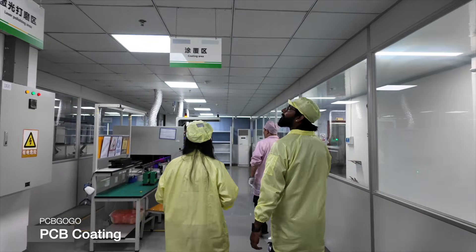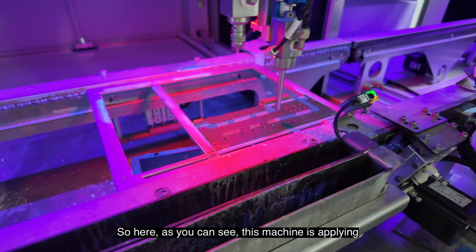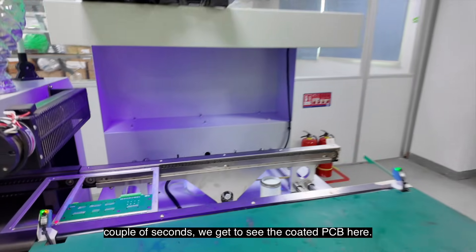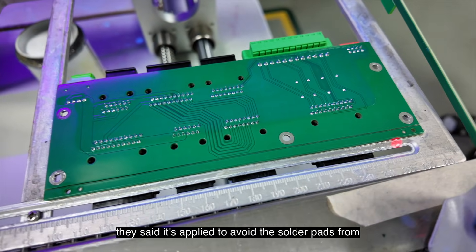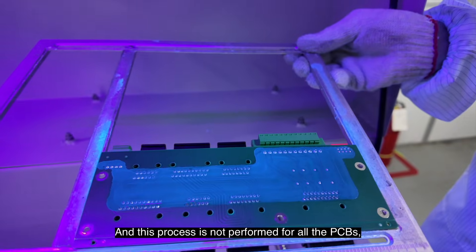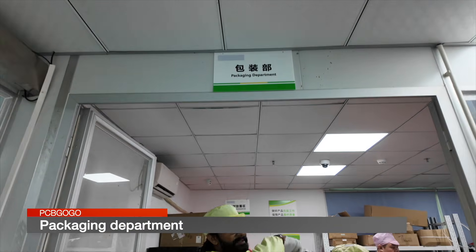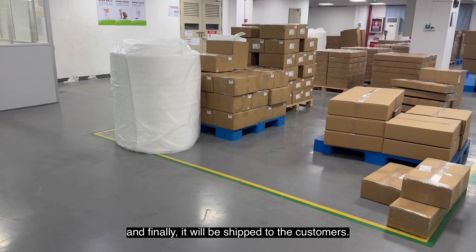Moving further ahead, we landed on the coating area where they apply a coating over the PCBs. This machine applies a coating to all the solder points, and once the coating is applied, it goes through an oven and after a couple of seconds we get to see the coated PCBs. The coating is applied to protect the solder pads from oxidation and ensure high performance of the product. This process is not performed for all PCBs — it's based on the customer's requirement. After all these steps, the assembled PCBs come to the packaging department, where they are packed individually and finally shipped to the customers.